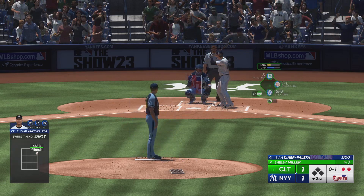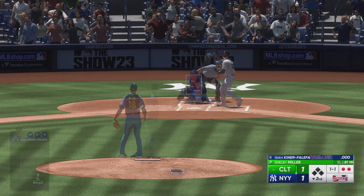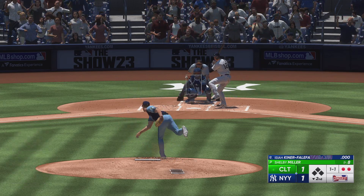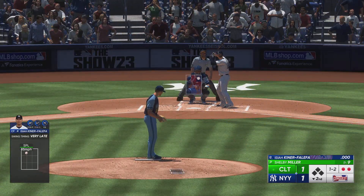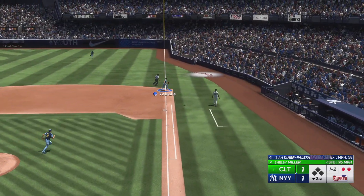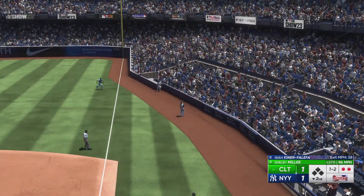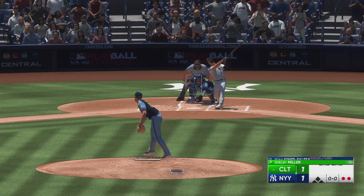Isaiah Kiner-Falefa up to the plate. Foul ball — that's inside. One ball, one strike. And a pop-up right side, foul territory — reaches for it but it's foul. Got him!